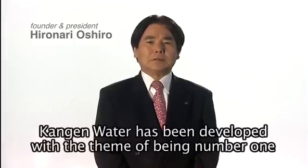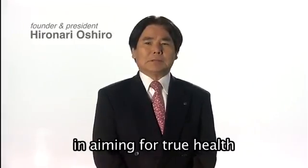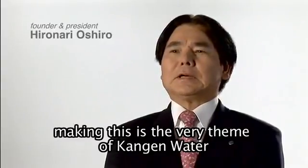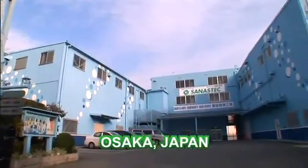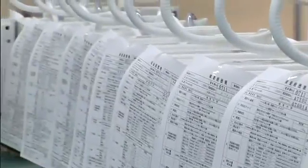As Enagic's president and founder, Hironario Shiro, maintains, this is the theme of Enagic's products, including the world-famous Leveluk SD501 system, which are manufactured in Osaka, Japan, where the Japanese government enforces a strict code of guidelines to ensure that each and every product is produced under the highest quality of standards.